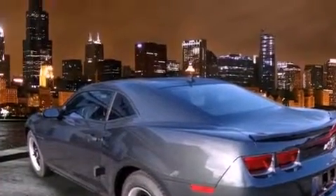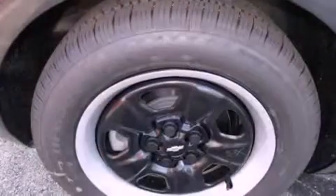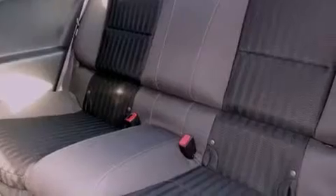All of the following features are included: air conditioning, cruise control, full power accessories, a CD player, traction control, OnStar, an anti-lock braking system, dual airbags, a rear window defroster, and direct injection.